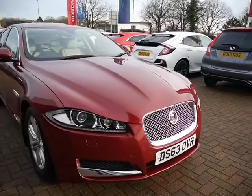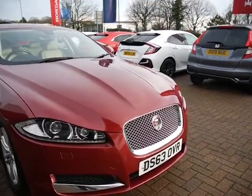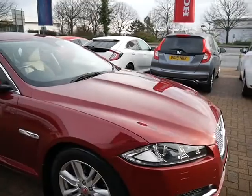Onto the front, it's got front parking sensors, LED daytime running lights, and a chrome front grille.